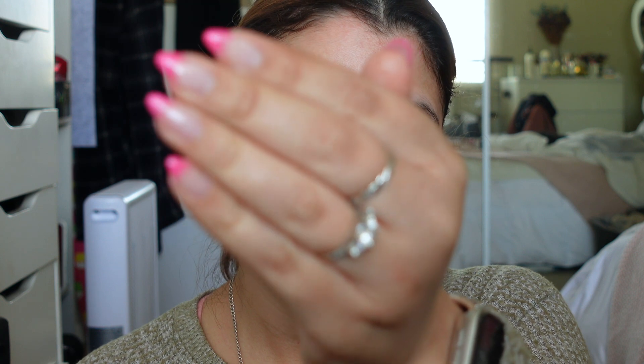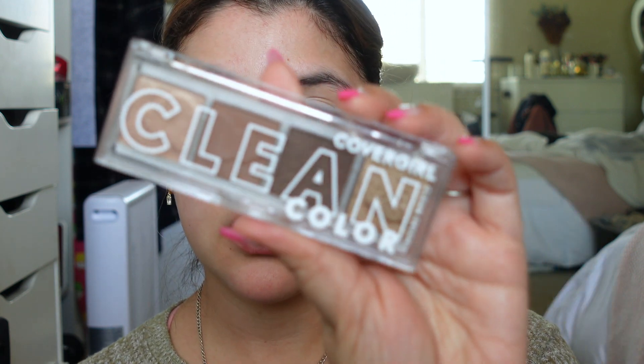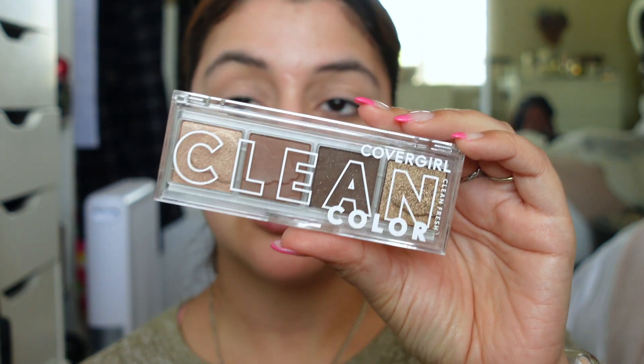You can see the difference — this is without primer versus with primer. It just kind of evens out your skin tone without adding a ton of color. For the eyes, we have the CoverGirl Clean Color Quad in shade 262 Golden Toffee — I thought it looked really pretty and is something I would probably use if I end up liking it.